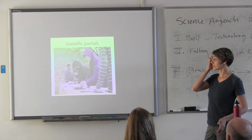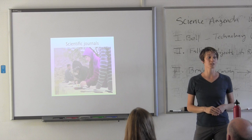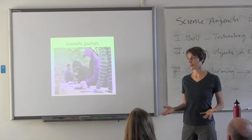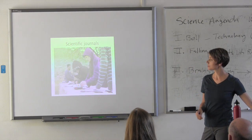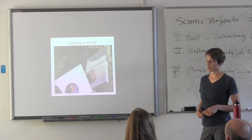You will be keeping scientific journals. Any scientist doing work in the field or in a lab always keeps accurate records of things they are noting. Any measurements you take, any observations you make, you'll be recording all of those — keeping a record just as scientists do.